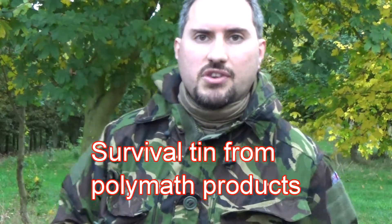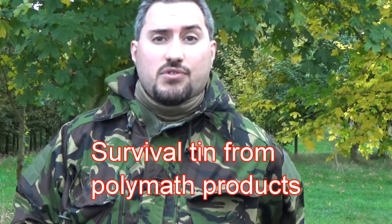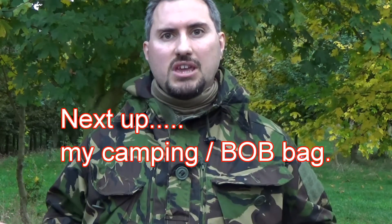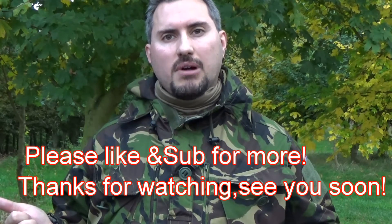I also carry, lastly in my pocket, my little survival tin - thanks very much to Polymath Products, they've come out with some really good designs. And I carry my wallet, just a standard regular wallet which I keep in my pocket. We'll see you on the next video when I'll go through my bag. Take care.